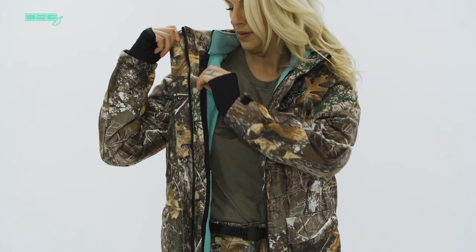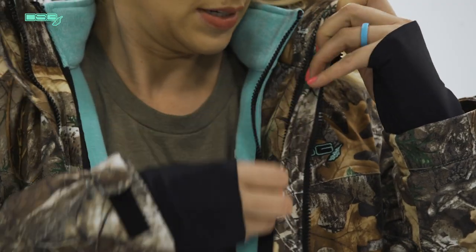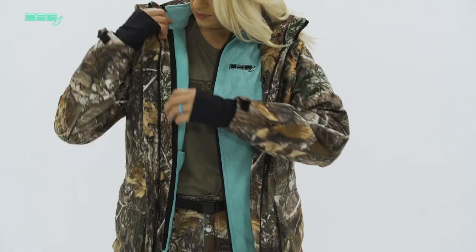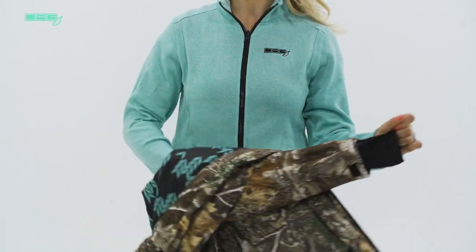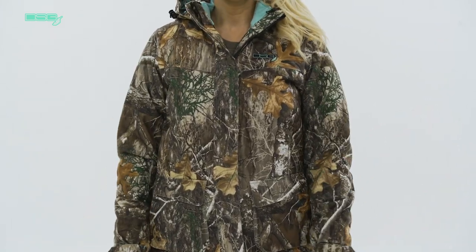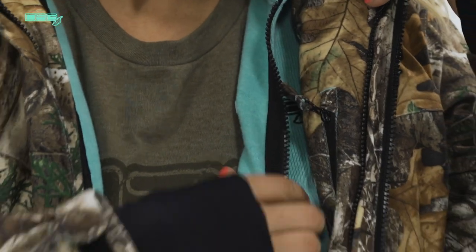The Kylie jacket has a thin profile shell with 100 grams of insulation that provide a feminine fit as well as warmth. It also has a removable and wearable zip-in, zip-out fleece liner for additional versatility. It provides additional warmth when needed and can be removed for those warmer days. The jacket has large cargo pockets in the front for convenience and hidden pockets on the inside and outside of the jacket for more secure storage.